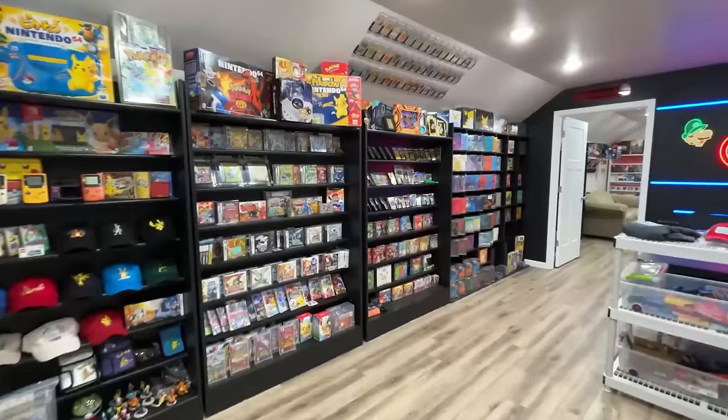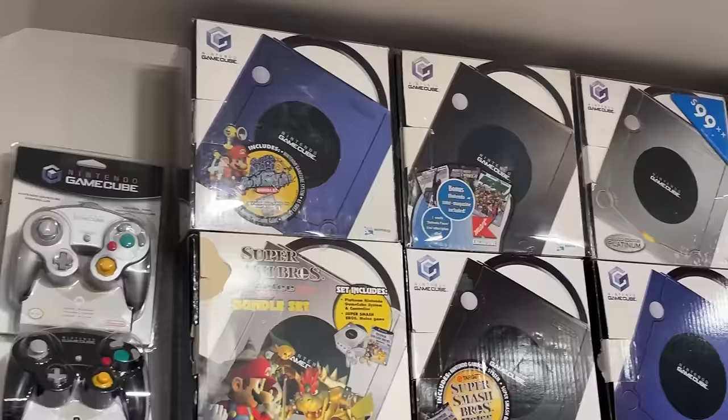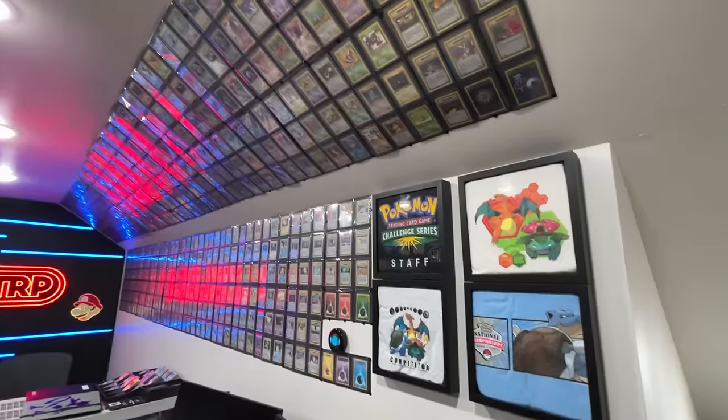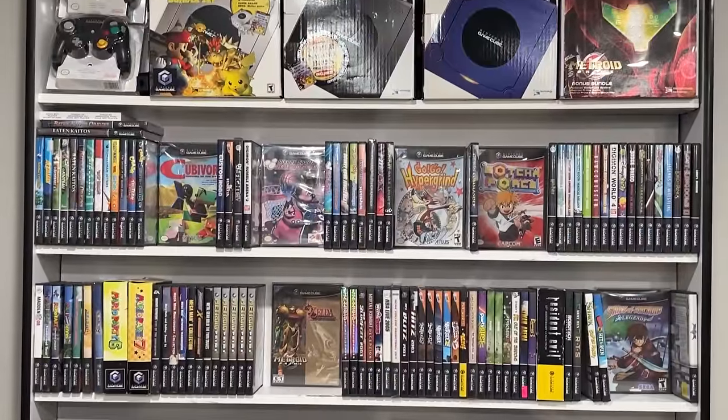I've been working on my retro game and Pokemon collection for over 10 years, and it's finally to the point where these two rooms at the top of my barn are where I'm happy with them. I'm super excited. We've added a ton of stuff, we've implemented a bunch of new things, and I want to take a deep dive into both rooms and show you guys everything that's going on.